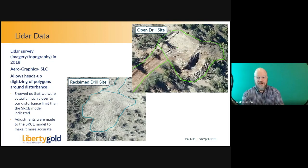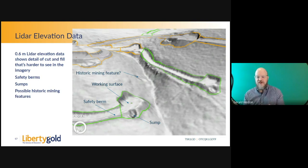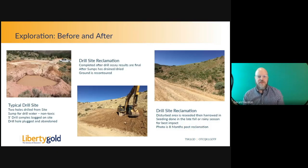In 2018, we got new LiDAR data, which made it really easy to create accurate polygons around our sites. This helped me recalibrate my reclamation cost model when I realized we were closer to our 77-acre cap than before. The elevation data from the LiDAR was great — with high detail I can see our safety berms, our sumps, the working surface, and even some historic mining features hidden under the vegetation. On the left is an active drill site that's been graded; the sump allows drilling water with non-toxic fluids to percolate back into the soil. Everything gets reclaimed, and eight months later you would never know a drill site was there.